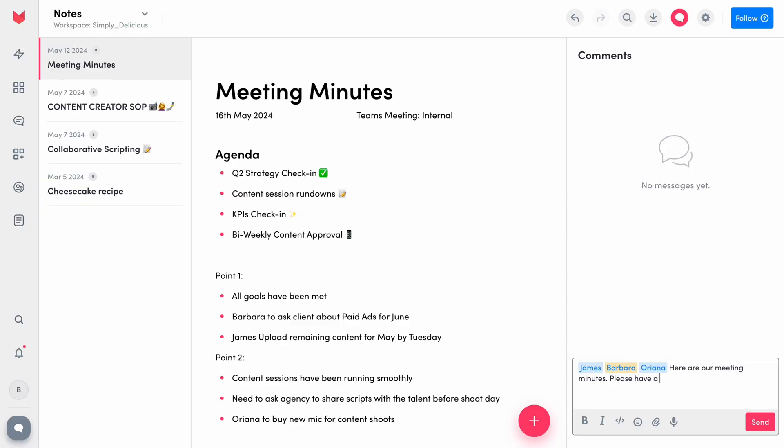Now if there's one thing I can relate to within the digital virtual landscape, it's this: have you ever recorded a team meeting just to never review it or watch it again? If you have, rather use the notes app to record your meeting minutes so that you can easily refer back to them in the future. These are also super easy to share with your other team members to allow for easy access and full context, which is vital in terms of collaboration.